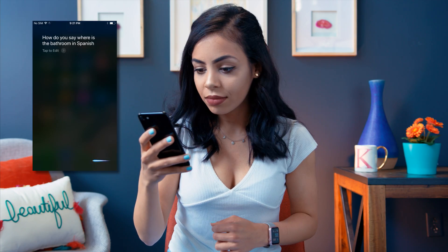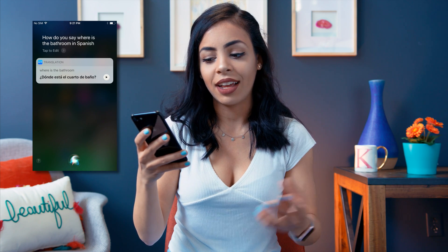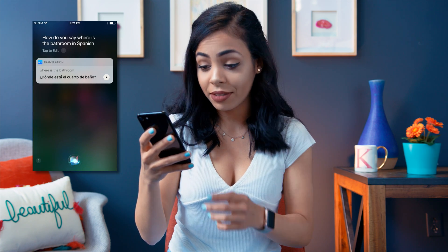There are a couple of new things with Siri. She understands context a lot better now and she can translate languages too. For example, let's say you really have to use a restroom and you're in Mexico — you can just ask Siri how to say that. She says 'baño,' but whatever.